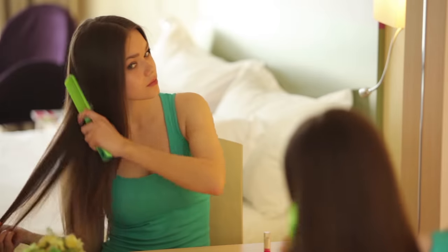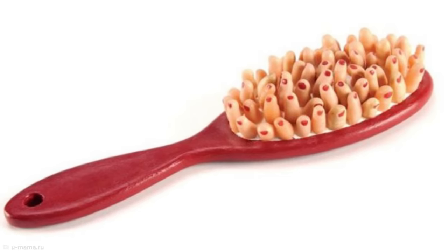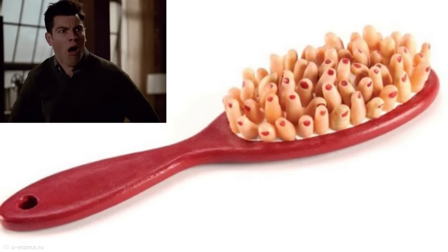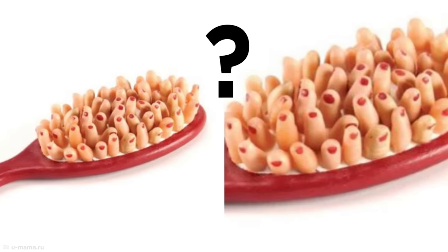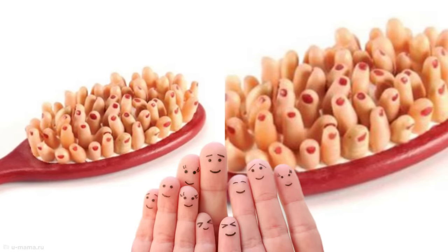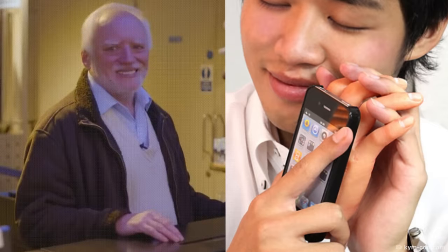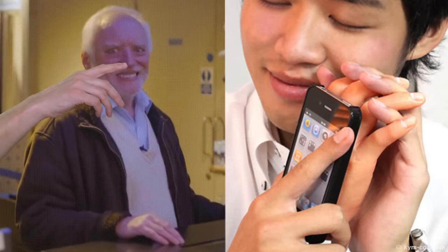The hairbrush is a pretty standard device, so there's no real need to redesign it, and I'm certain nobody asked for this unnerving alternative to be created. Is there really anything more uncomfortable than imagining the sensation of a hundred tiny rubber fingers running through your hair? Maybe this was created for the same people who need this creepy hand-holding phone case to remember what a human touch feels like.